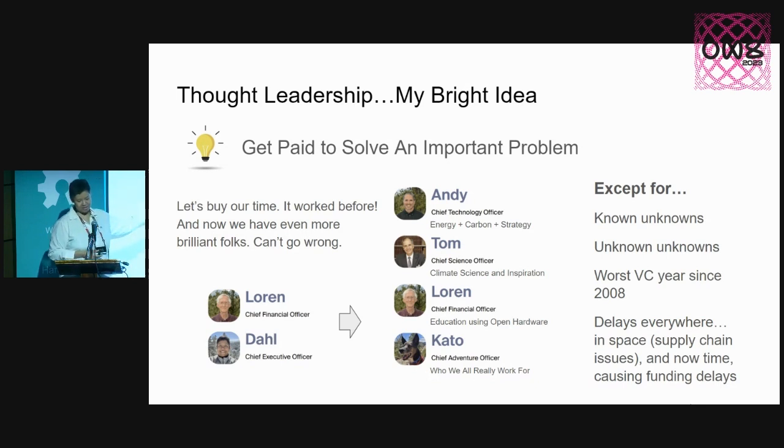Thought leadership was my bright idea — this is why the past year I have not had a lot of academic progress. I thought there was an important problem I wanted to solve, but it actually ended up teaching me a lot more about sustainability and how systems engineering and open hardware can work together.